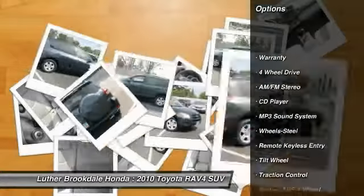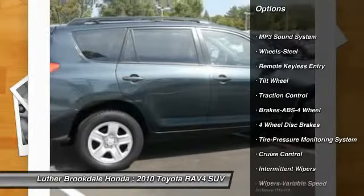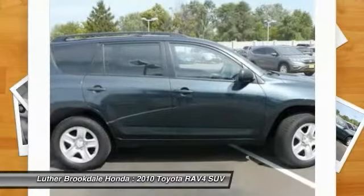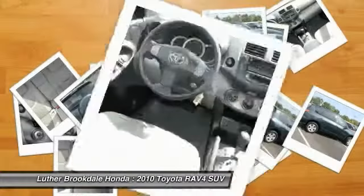Third row seat, anti-lock braking system, traction control, four-wheel drive, power steering, air conditioning, cruise control, rear defrost, AM FM stereo radio, center armrest.